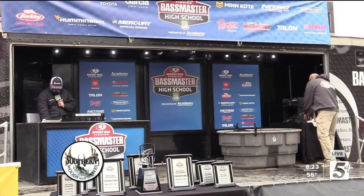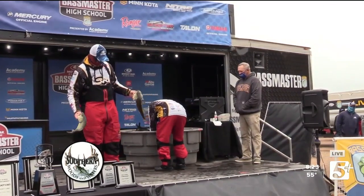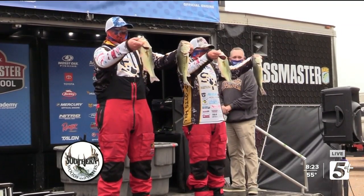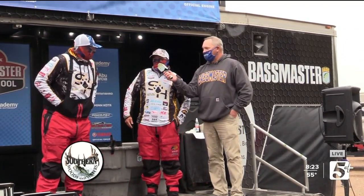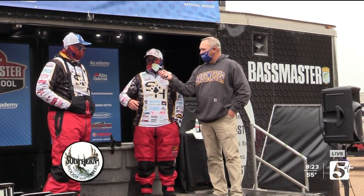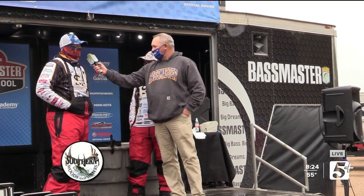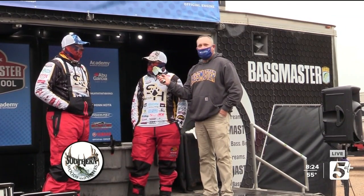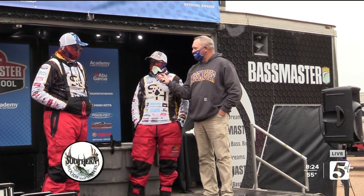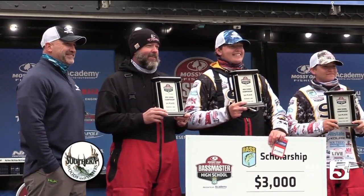Seventh place coming in today — Scotts Hill High School with Chandler Pruitt and Braden Wilson; they got four in their bag, three-day total of 34 pounds and an ounce, from Lexington, Tennessee. Did you have to adjust with the weather conditions? Well, just about every day. We had to put the trolling motor on high and cover a ton of water every single day. We were catching most of them on a chatterbait. Today we found a few more fish stacked up; we had four keeper bites and got them in the boat. We fished extremely clean all week. Congratulations — one more round of applause for the team. Good job.